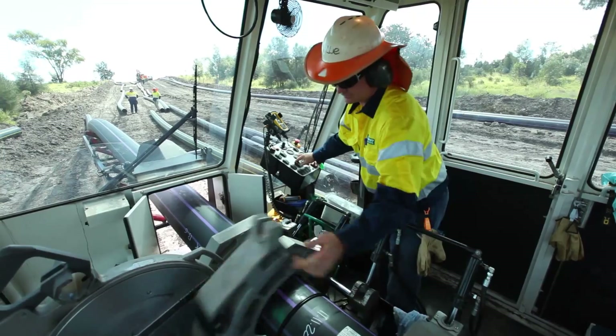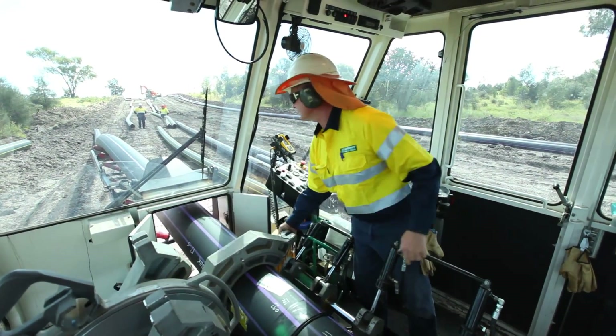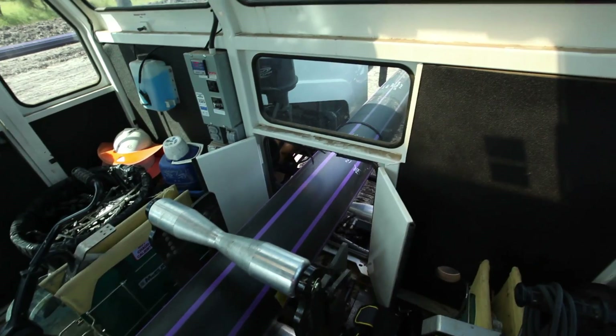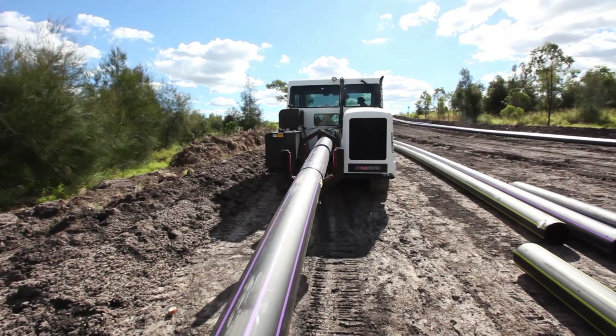The welded pipeline then exits the machine in readiness for plough installation. This whole process is unaffected by time of day and inclement weather, and with the patented weld cooling system, the fast fusion machine quickly delivers its completed fusion welds.